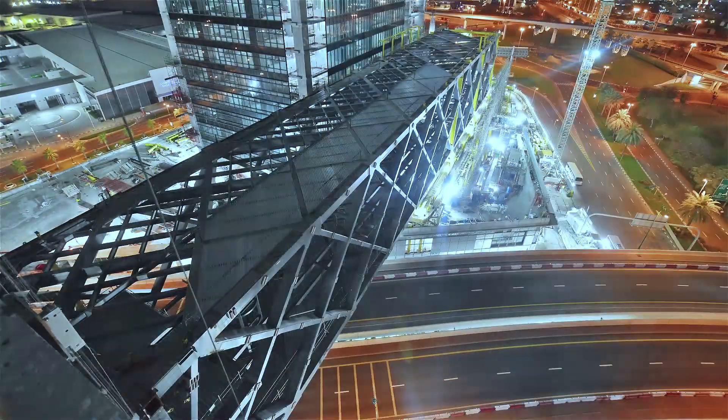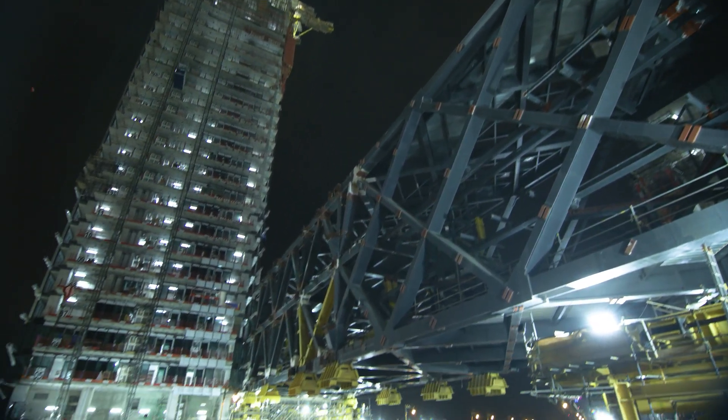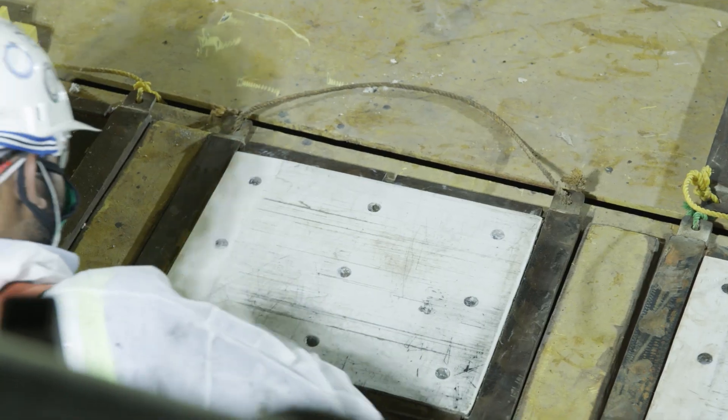What makes this process special is the size and the weight of the link bridge. Tonight we're going to slide 13.5 metres from Tower A to Tower B over the RTA bridge. This is the final slide which will take this portion of the link into its final position. We have one more assembly to erect in place and then after that we'll be ready for lifting.